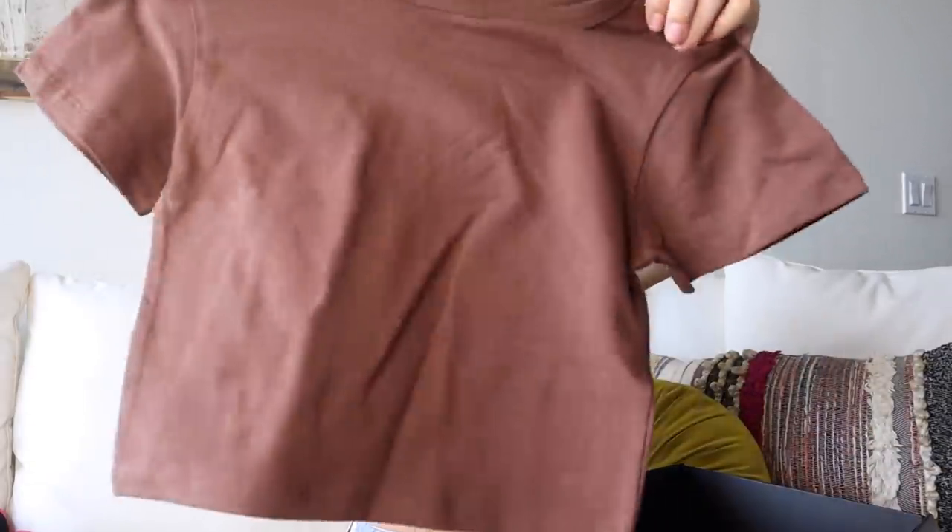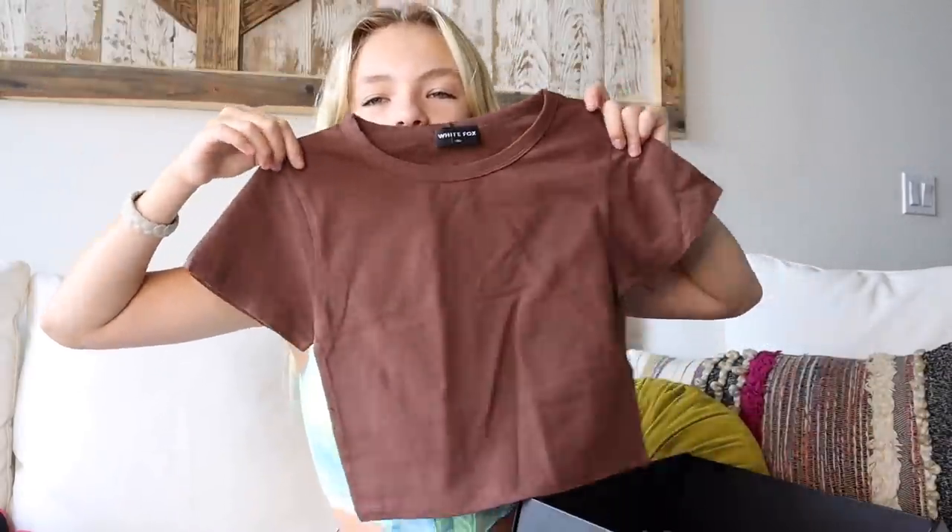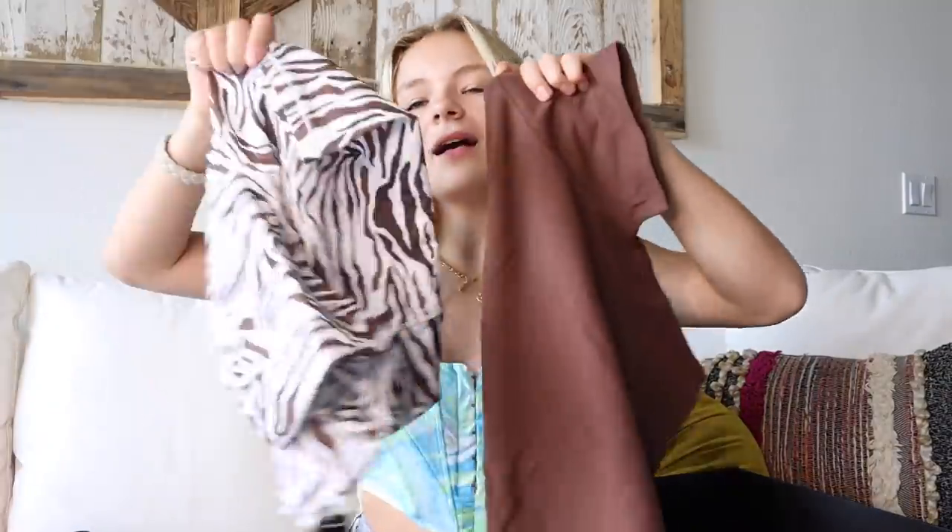The last top is this plain brown baby tee, which is so cute. This would actually be such a cute outfit with these biker shorts for dance class — adorable, if you ask me.